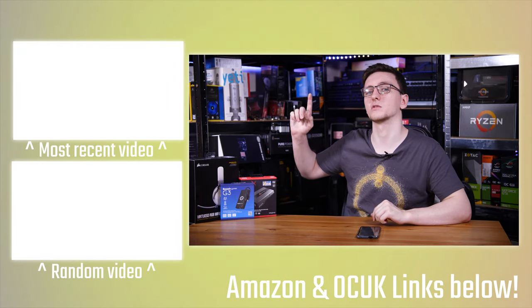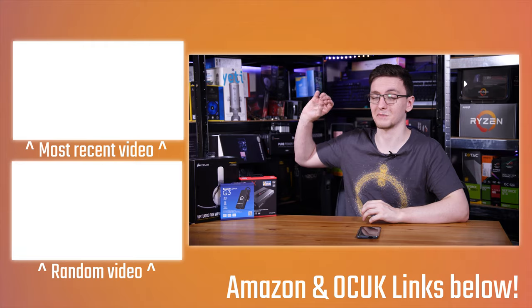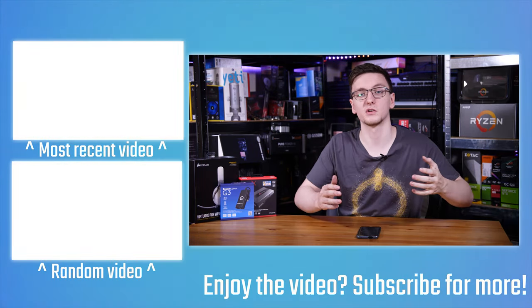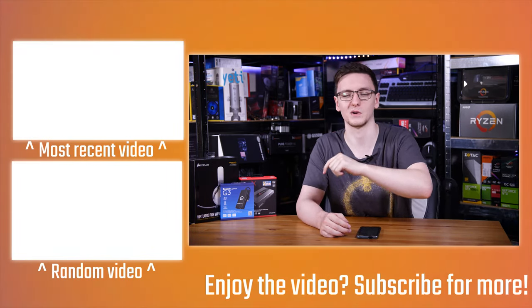I'll also leave some other videos for you — either reviews of these products or a playlist of reviews you can check out. If you have any questions, feel free to leave those in the comments below. Anyway, I'll catch you guys in the next video.